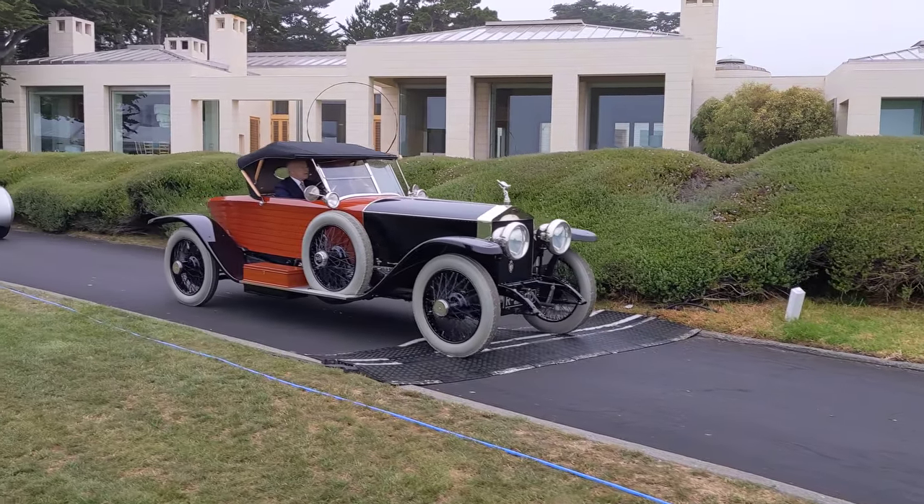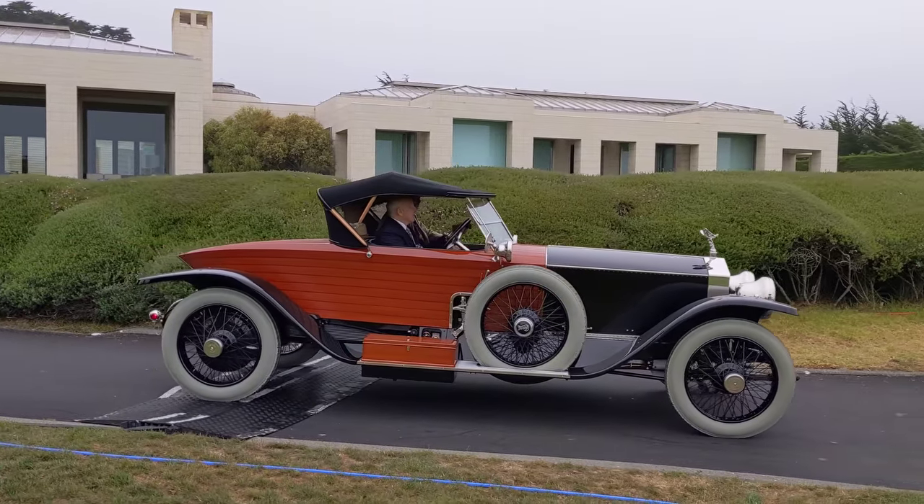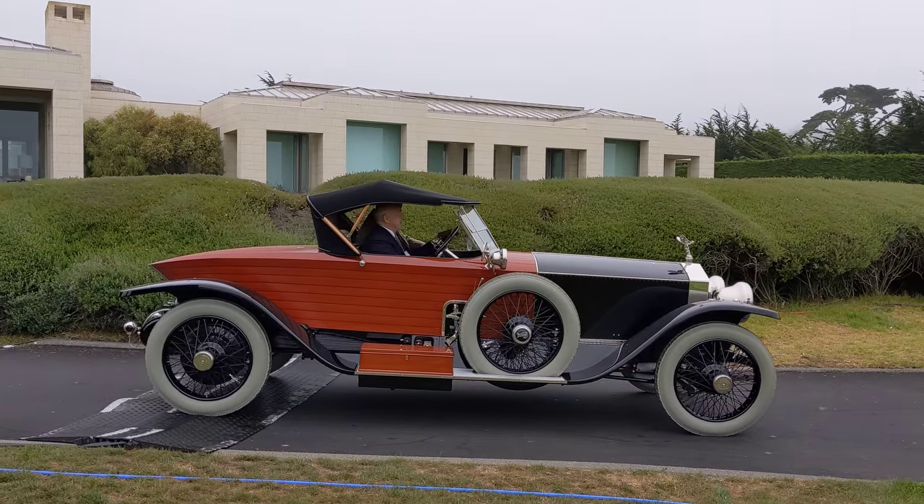Look at this Rolls-Royce skiff — that's pretty impressive. Love the lines on that, the contrast. Everything about that.